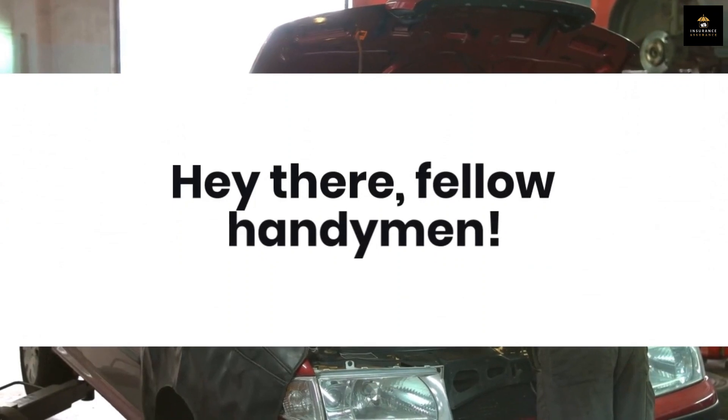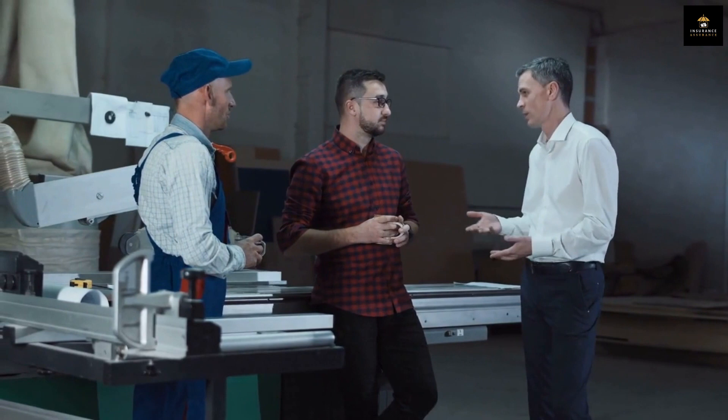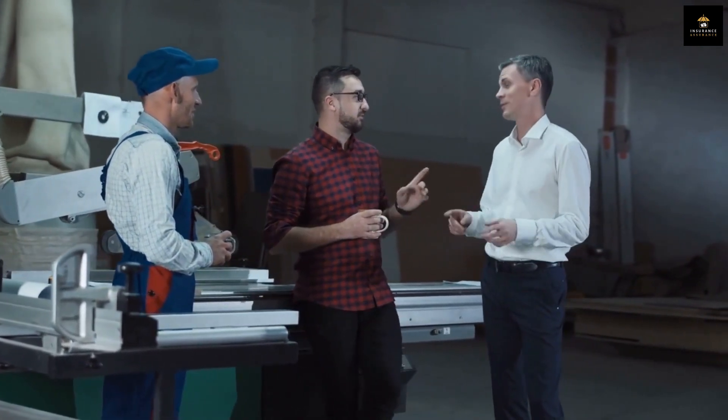Hey there, fellow handymen. Have you ever wondered how you can protect yourself, your business, and your clients from unexpected mishaps while you're out there fixing, building, and making magic happen?